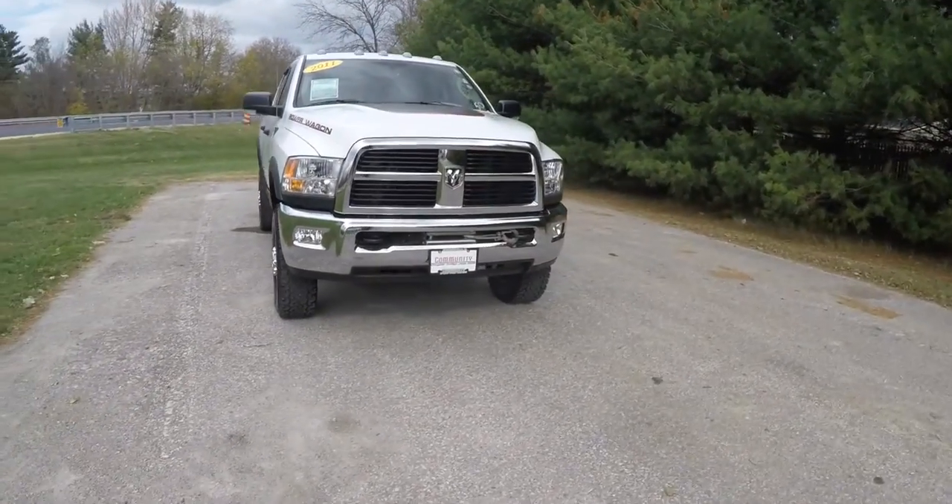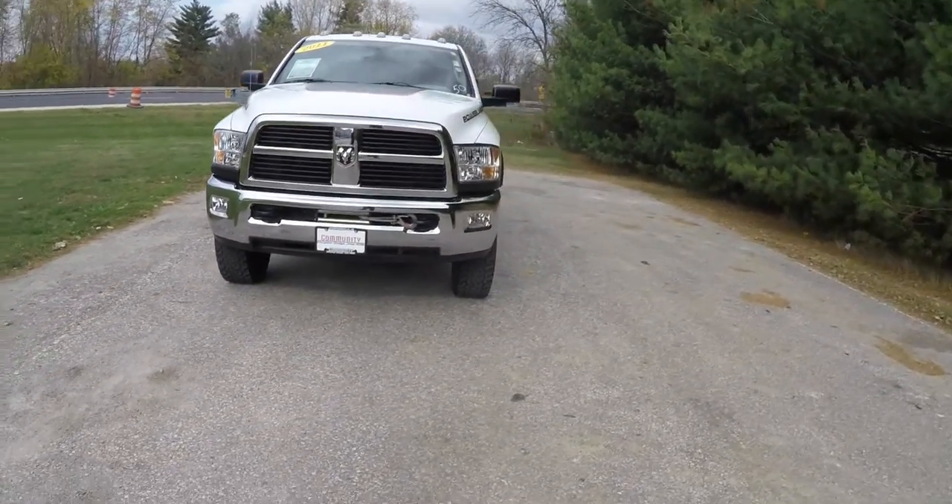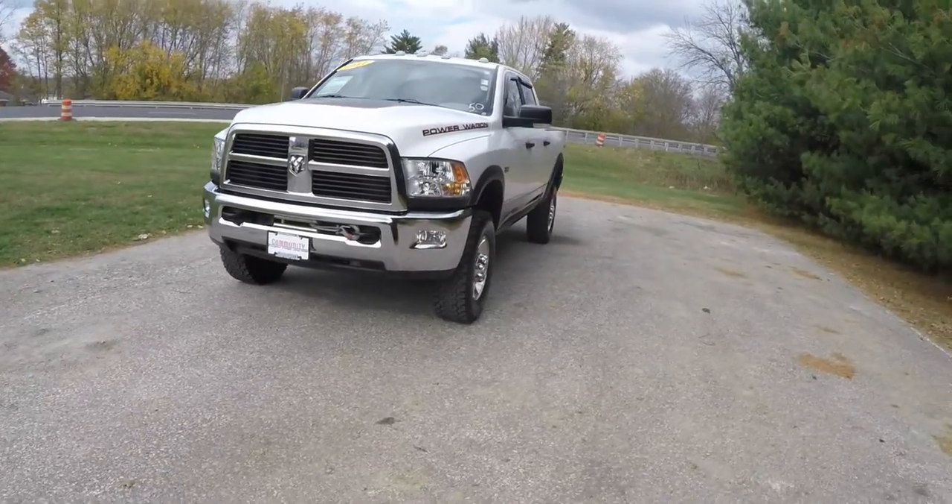Hello everyone. Today we're going to take a quick walk around look at this 2011 Ram 2500 Power Wagon Crew Cab.